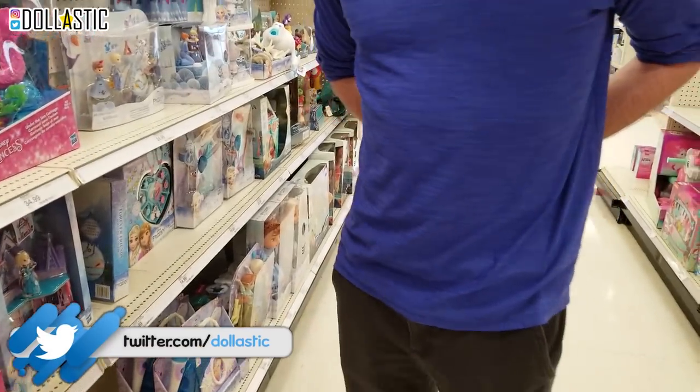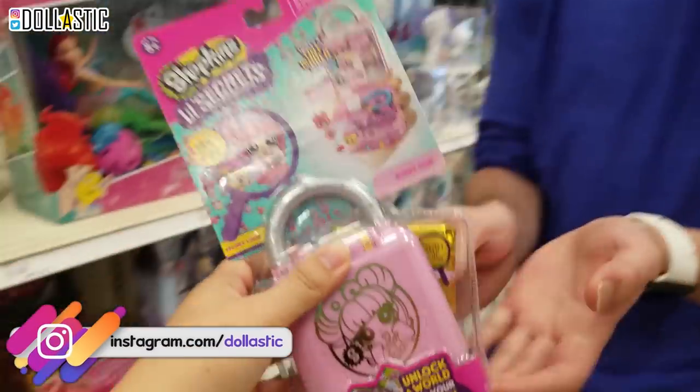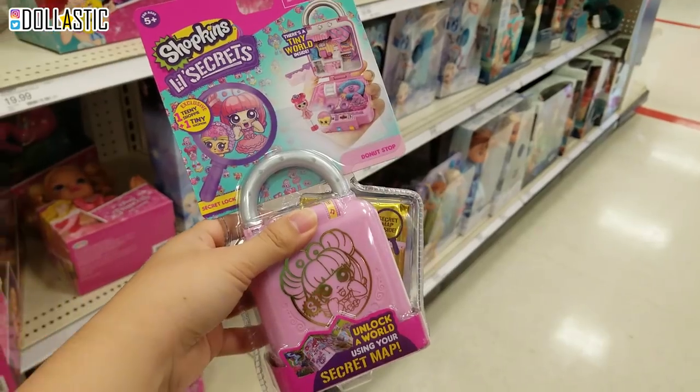I saw that you were looking at these online the other day, and they have them, and you said you wanted them. Oh my gosh! They have the Shopkins Little Secrets.